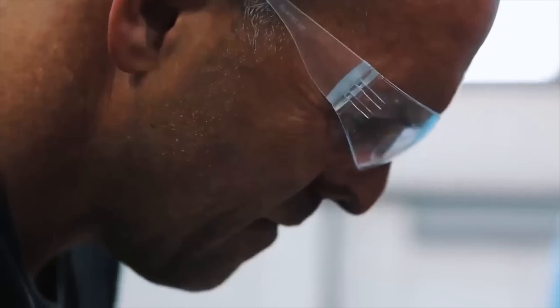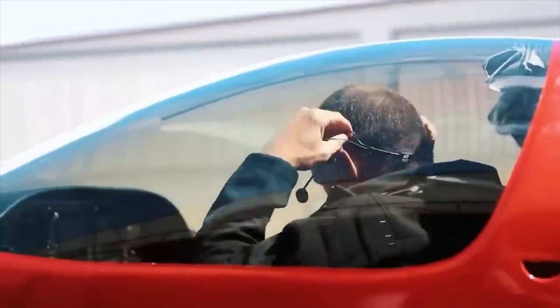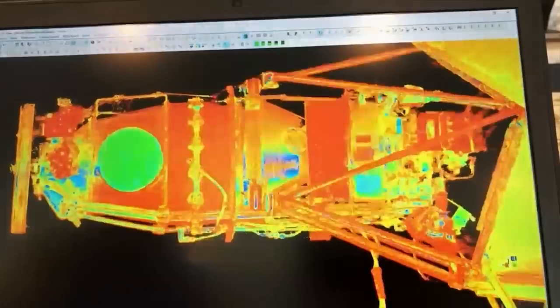Every time something new gets built, the entire world advances. Laying in bed at night, it's designing new parts, designing new suspension, designing new wings.